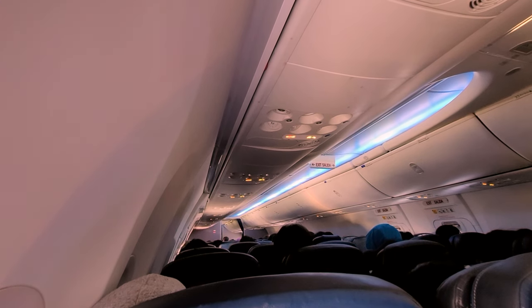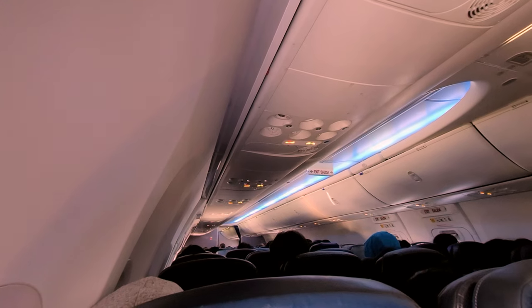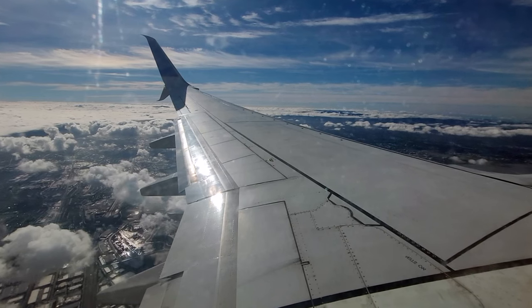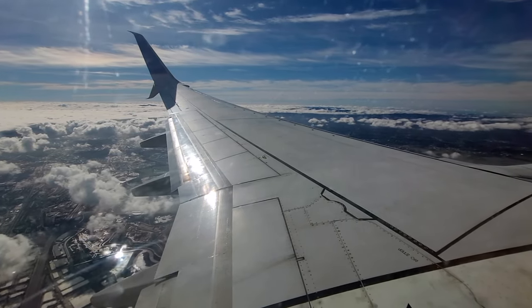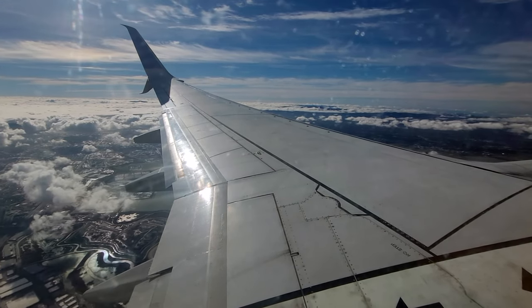I ended up getting booked into a higher booking class — V — so I ended up getting 75% of the mileage credited to my Asiana account. Second, the United Club in Vegas is pretty decent, apart from not being next to the United gates. An announcement would have been nice.